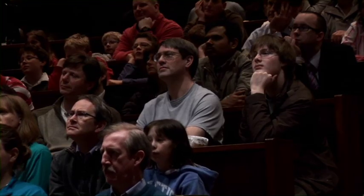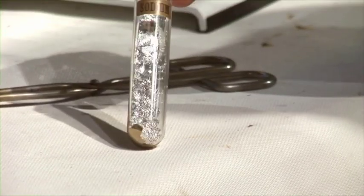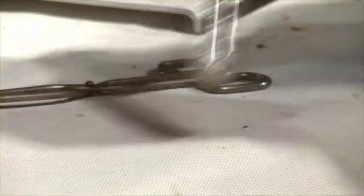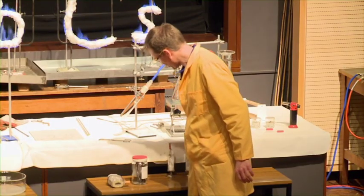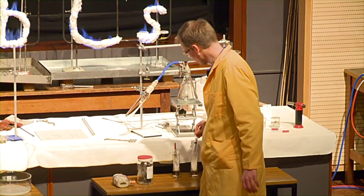We have some sodium here — a very shiny metal. And we have potassium here. Again, just a shiny silvery metal.